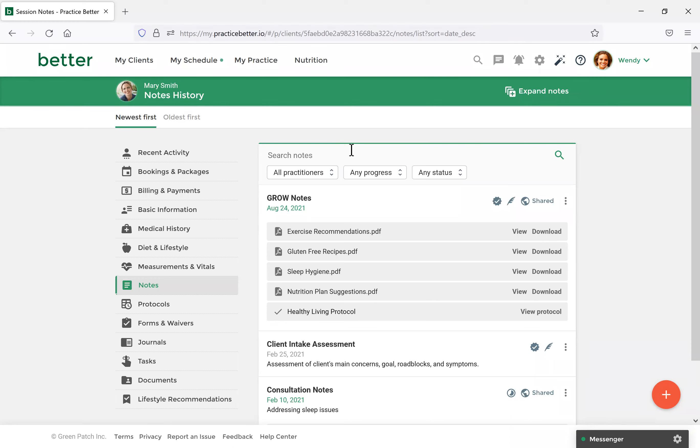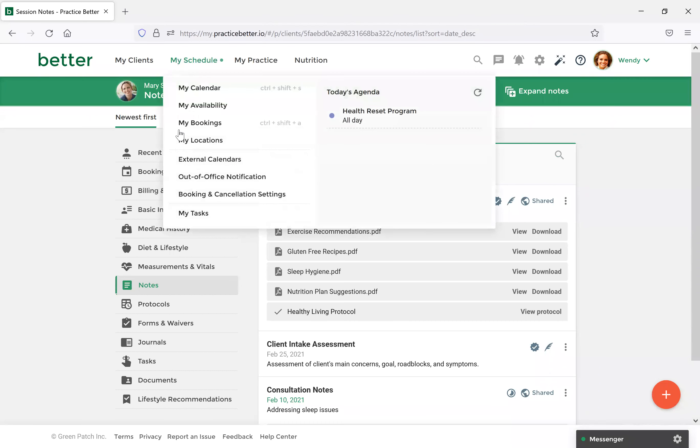We also had another question regarding tasks: can the client mark a task as complete once they've completed it? Absolutely. When a client receives a task, they'll receive it in their client portal. Once they've completed the task, they can just navigate to the Tasks section and select Completed. You'll then receive a notification that they've completed the task.